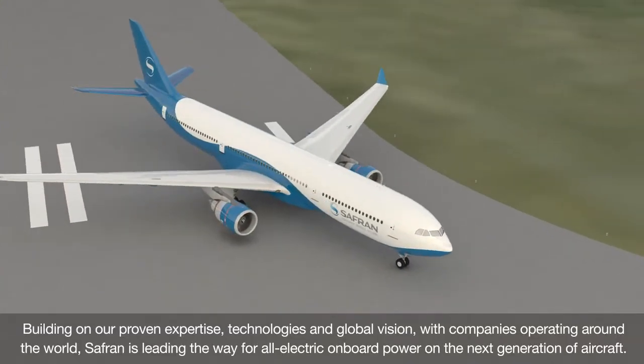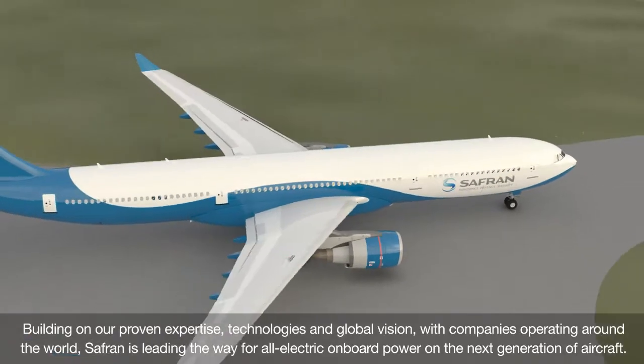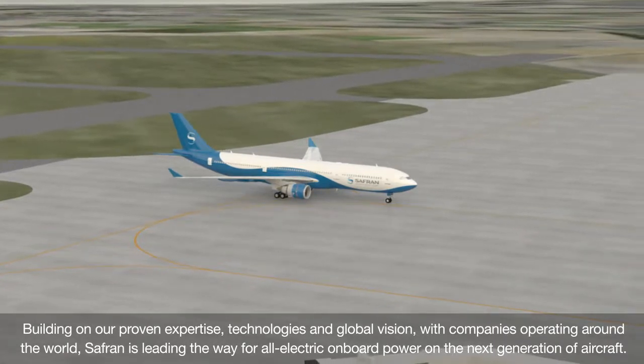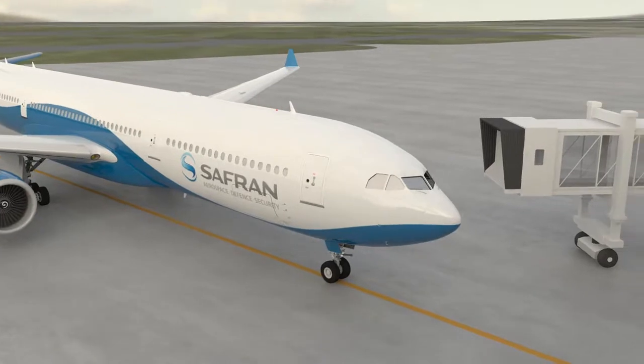Building on our proven expertise, technologies and global vision, with companies operating around the world, Safran is leading the way for all-electric onboard power on the next generation of aircraft.